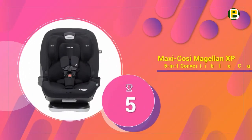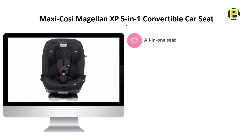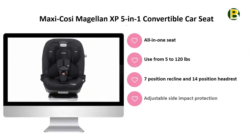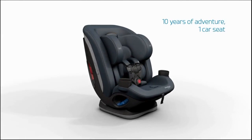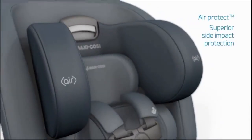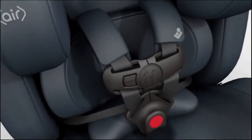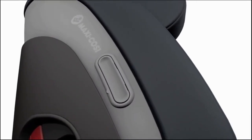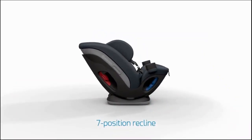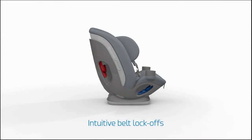Number 5 is the Maxi Cosi Magellan XP 5-in-1 Convertible Car Seat — the most comfortable all-in-one car seat. The Magellan XP is the only car seat you'll need, covering your needs from newborn to booster. It has all the features parents love about the Maxi Cosi Magellan line, with a few key upgrades. This seat is decked out for comfort with premium wicking fabrics and plenty of cushioning, including a cozy infant pillow system. The one-handed recline is easy to adjust with 7 recline positions and 14 headrest positions, and the harness automatically adjusts with the headrest to help you get the perfect positioning for your child.